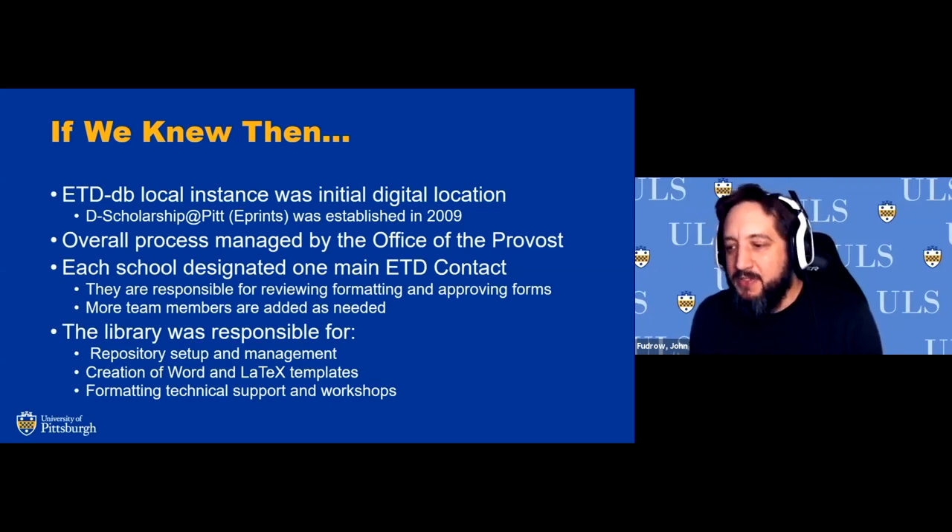At the onset, the library was responsible for repository setup and management — from ETDDB to ePrints — setting up metadata fields and the workflows in ePrints to facilitate submissions. The student creates the record in ePrints, submits it for review, and it is partitioned off by their school. Each school's contact acts as an ETD admin in the system, and they can go through and give feedback via that system.